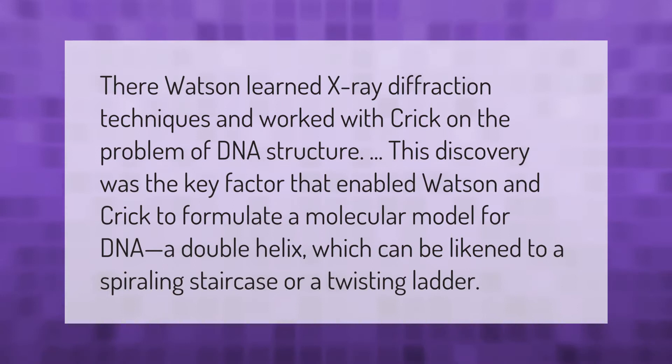Watson learned X-ray diffraction techniques and worked with Crick on the problem of DNA structure. This discovery was the key factor that enabled Watson and Crick to formulate a molecular model for DNA — a double helix, which can be likened to a spiraling staircase or a twisting ladder.